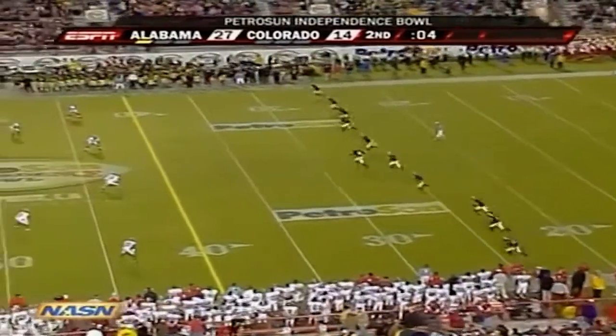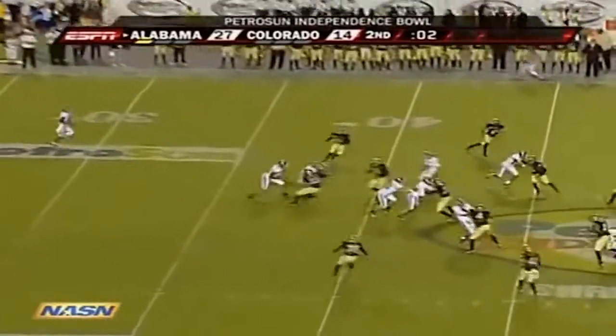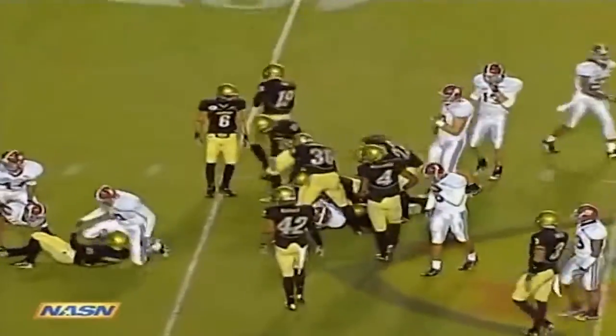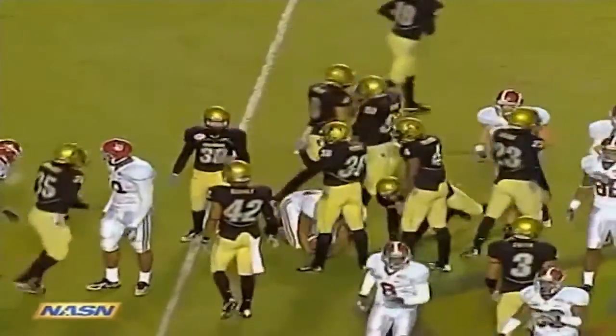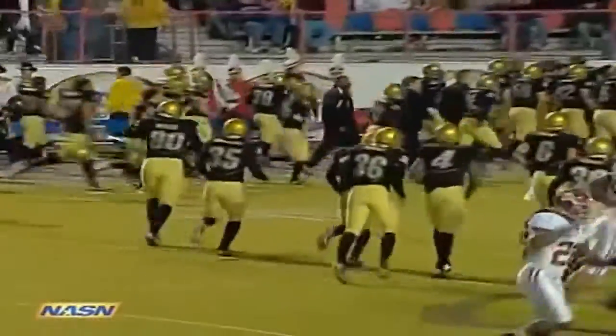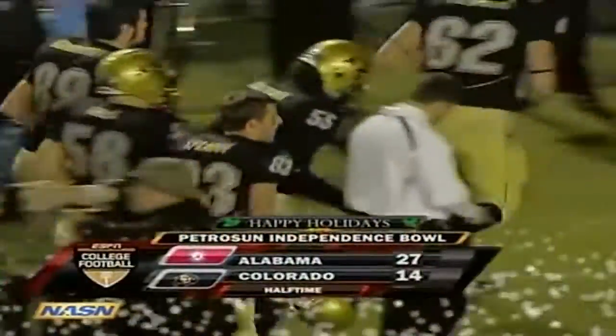Just barely getting that play off with enough time left in the first half. The Buffaloes with 14 points in the last 5:44 of the half, and they go into the locker room trailing — with a little bit more of the quote-unquote 'hawk love' they mystically talk about on campus in Boulder.